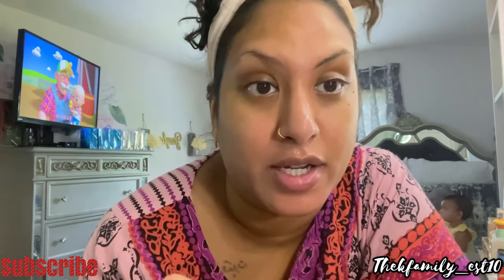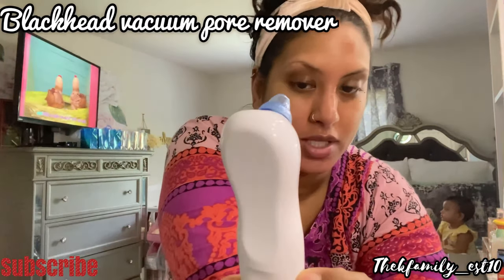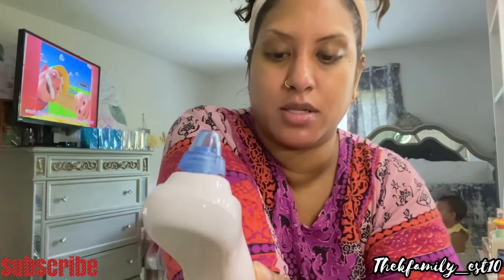My face is steamed enough — this whole area turned red. Now I'm going to use this suction extractor. I'm not even sure of the brand — it's from Amazon. You can search for one and get your own; it doesn't have to be this one, any of them work.